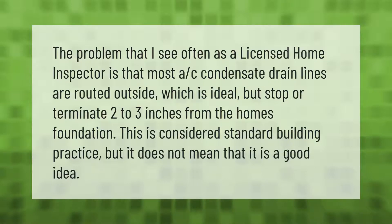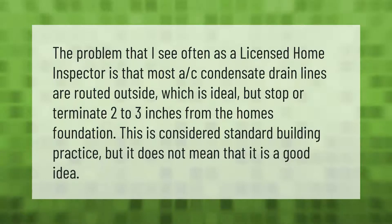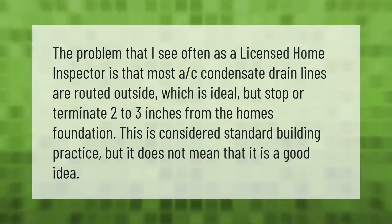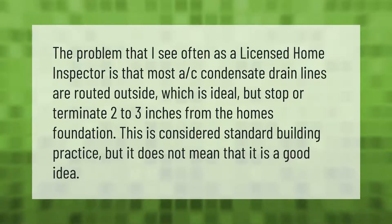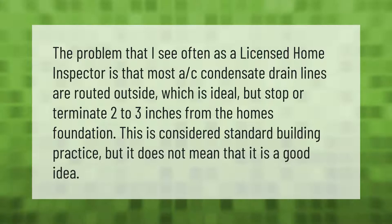The problem that I see often as a licensed home inspector is that most AC condensate drain lines are routed outside, which is ideal, but stop or terminate two to three inches from the home's foundation. This is considered standard building practice, but it does not mean that it is a good idea.